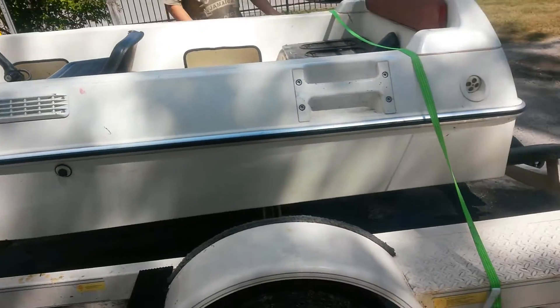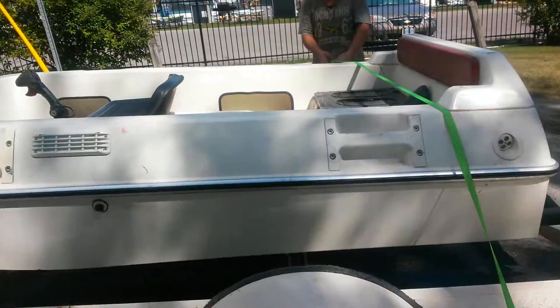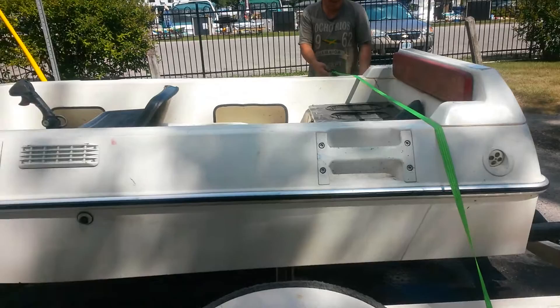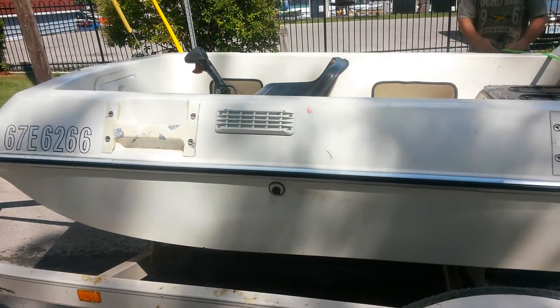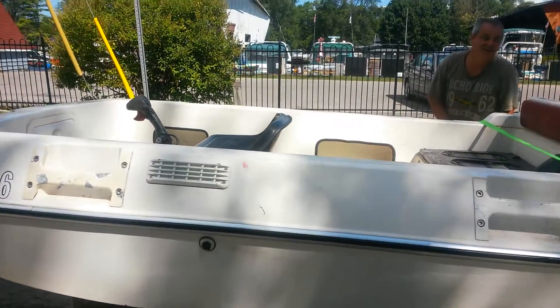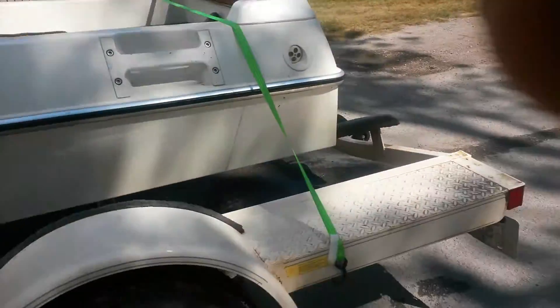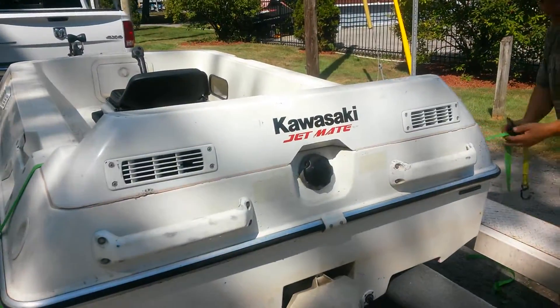It's cool. Too bad we couldn't get it going, but he had it out there. Apparently she wasn't running right. This is it, guys — 1999 Kawasaki Jetmate. You can take a look here — it's an original. Kawasaki Jetmate. Very good.